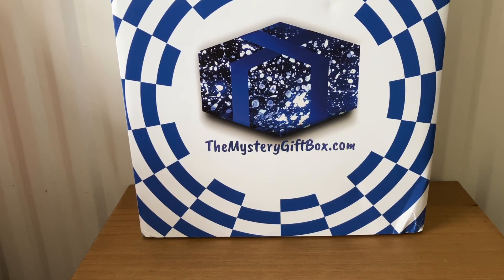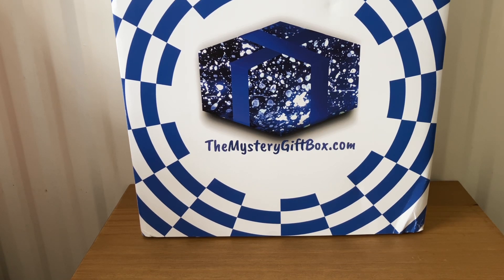Hi everyone, welcome back to my channel. Today I'm going to be unboxing the mysterygiftbox.com mystery gift box. They have different categories that you can choose — for him or for her. You can choose the value between 25 pounds and 150, and you can choose how often you receive it. I have received the 'for her' 30 pound box, and I receive this every three months, so I will show you what I've received this month.